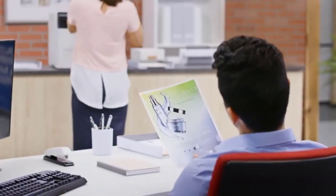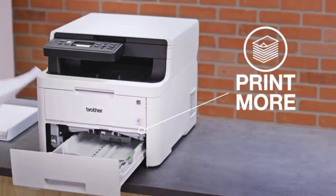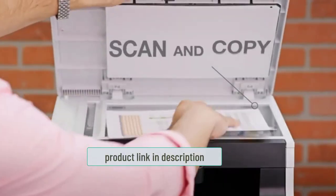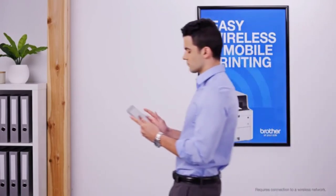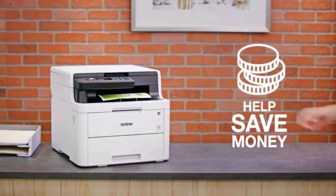The maximum resolution is 600 x 2400 dpi, producing high-quality graphics and documents. It is not a laser printer — it utilizes LED arrays which are less costly and smaller than their laser counterparts. With this printer you can professionally print documents for office work.